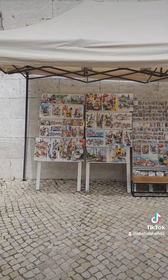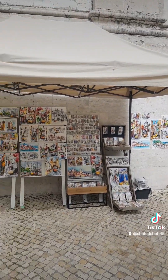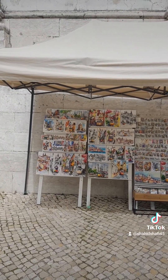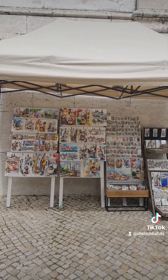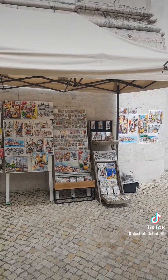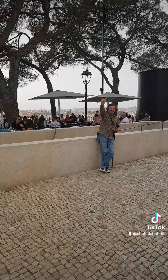Hello everybody — if you want to buy some paintings, we have them here. The guy is from Georgia, his wife paints these. So they have their work here at the viewpoint of Graça. He is the artist — George.